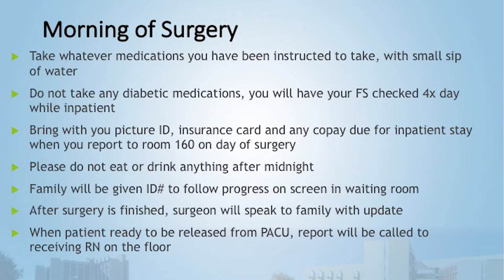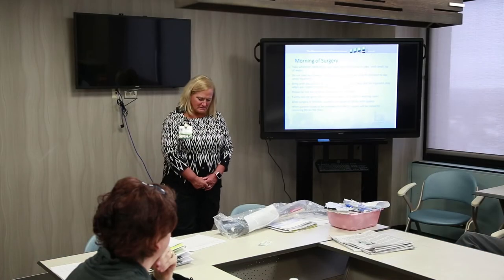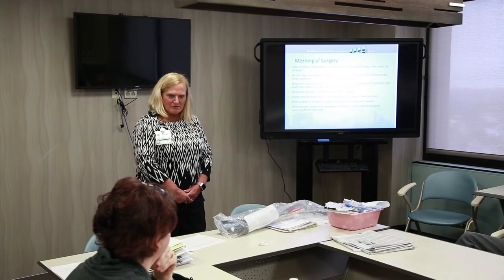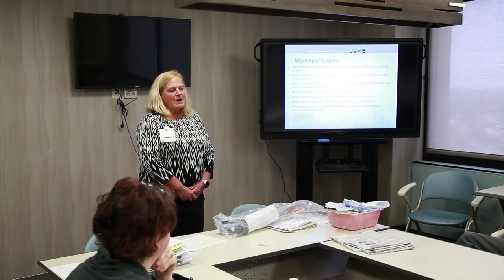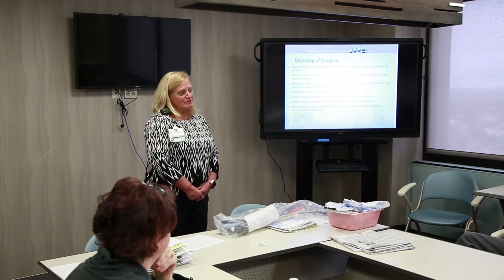Your family will be given an ID number to follow your progress on a large screen TV in the waiting room in Room 160. Staff will take you back, get you into a gown, and then normally let your family come back in with you — they call this minimal separation. You'll meet your surgical nurse and anesthesiologist before the surgeon comes to confirm the procedure.